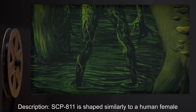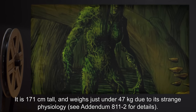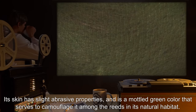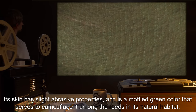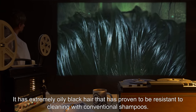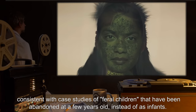SCP-811 is shaped similarly to a human female with disproportionately long and thin limbs and a slightly bloated abdominal region. It is 171 cm tall and weighs just under 47 kg due to its strange physiology — see Addendum 811-2 for details. Its skin has slight abrasive properties and is a mottled green color that serves to camouflage it among the reeds in its natural habitat. Its sweat has been observed to act as a mild skin irritant. It has extremely oily black hair that has proven resistant to cleaning with conventional shampoos. It shows partial comprehension of human language, consistent with case studies of feral children abandoned at a few years old rather than as infants.